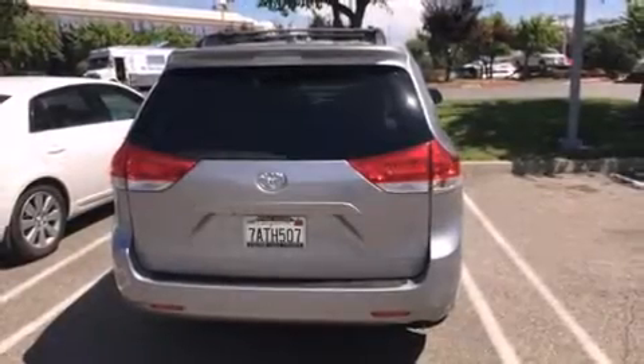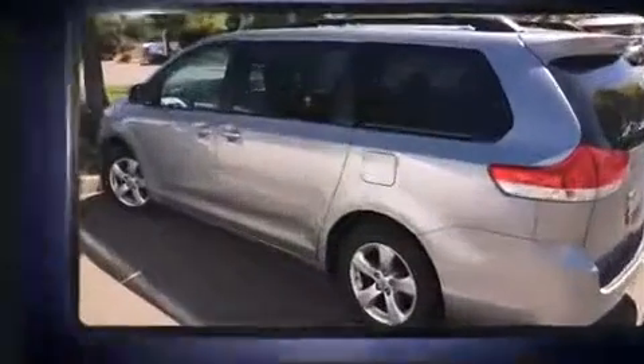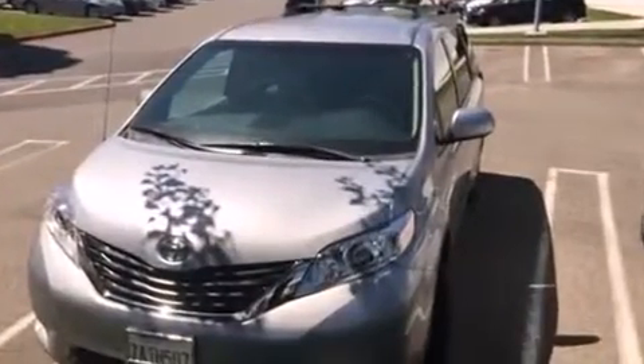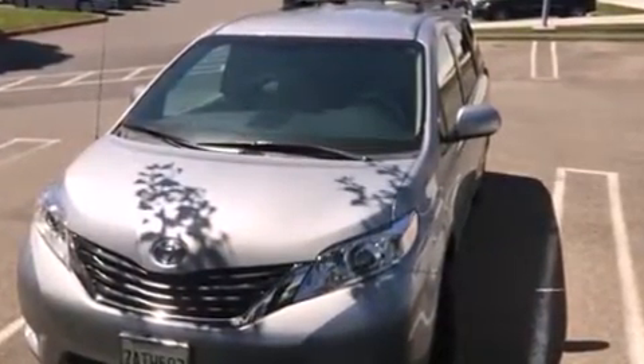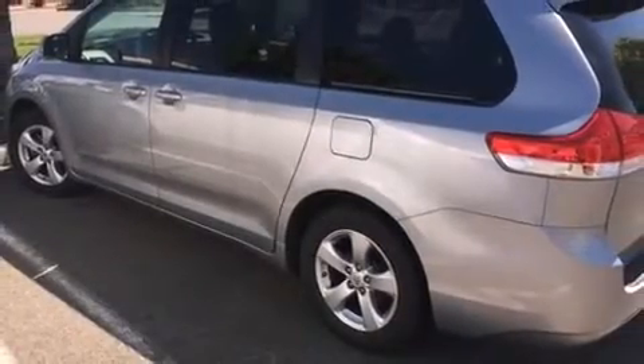Treat yourself to a test drive in the 2013 Toyota Sienna. It features a front wheel drive platform, an automatic transmission, and a 3.5 liter six cylinder engine. Toyota infused the interior with top shelf amenities such as automatic temperature control.